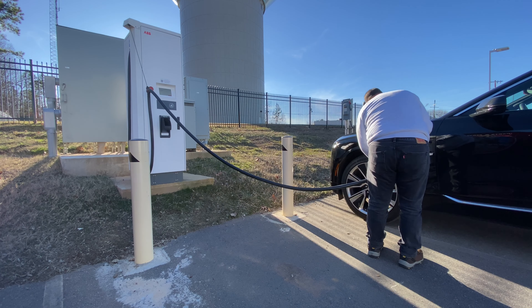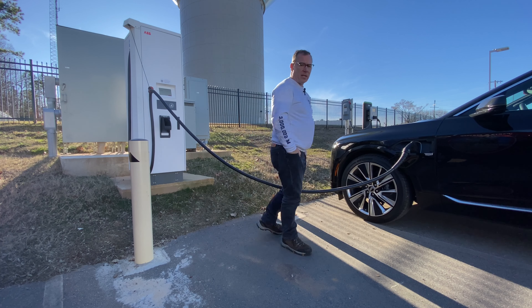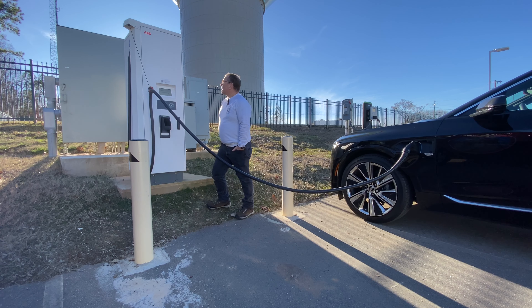We are ready to go. We'll plug in and let's see if it goes. I heard a connection — preparing — I think it worked. So these ABB chargers are all over the place.